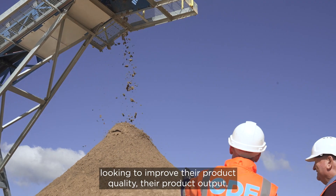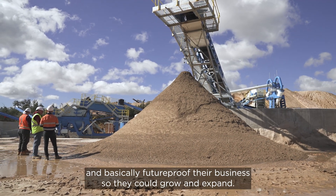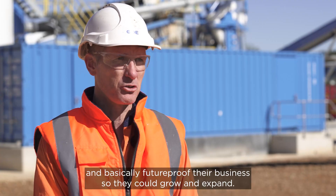Walker Quarries approached CDE three or four years ago looking to improve their product quality, their product output, and basically future-proof their business so they could grow and expand.